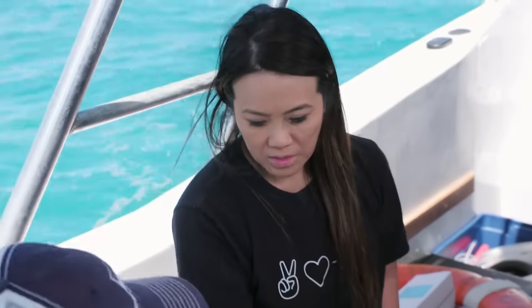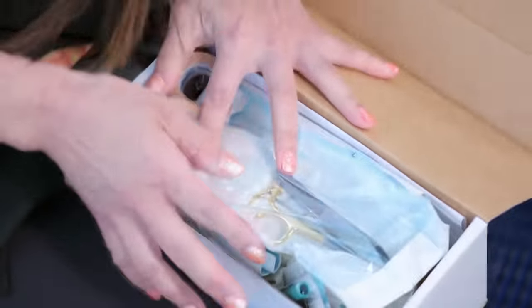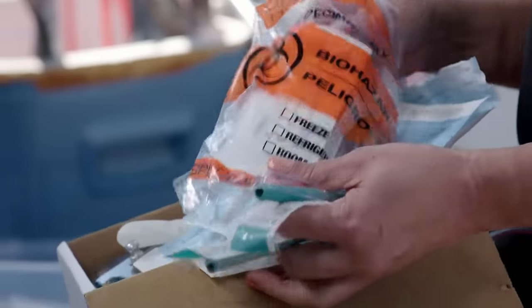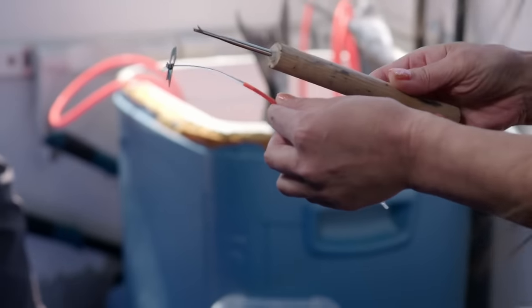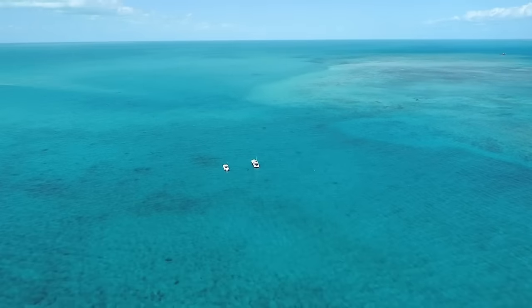I know my way around an operating room. Scalpels, sutures, hemostats, and syringes — these are my forte. But Austin, he needs a hand with a very different kind of surgery: shark surgery.